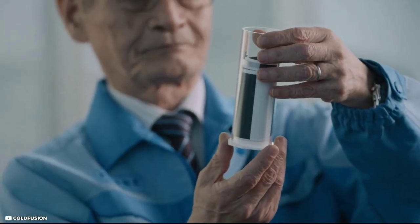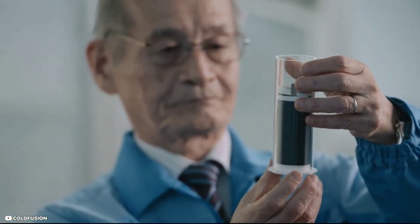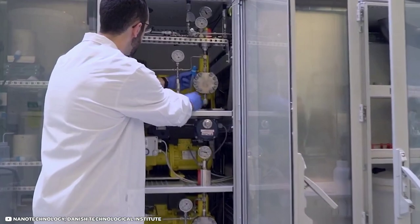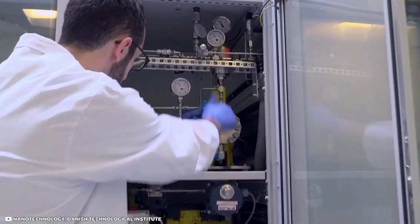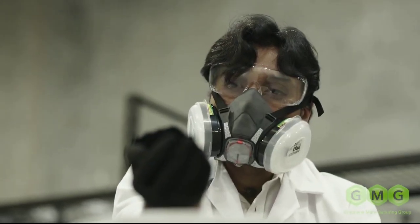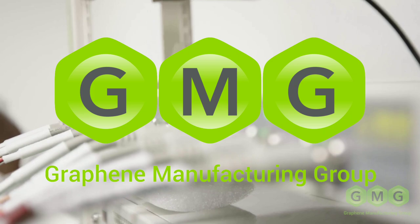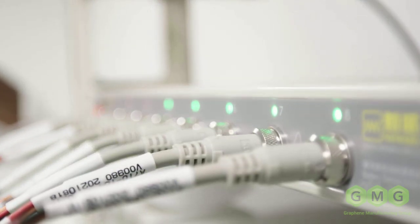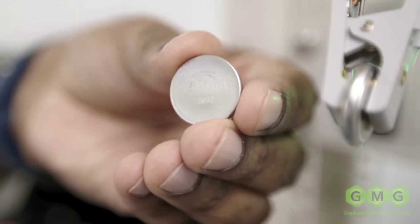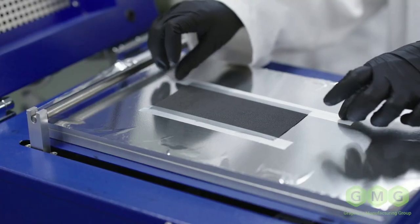That's why researchers and companies are looking for alternatives that are cheaper, safer, more durable, and more eco-friendly. One of these alternatives is the graphene aluminum-ion battery, which is being developed by Graphene Manufacturing Group, GMG, a cleantech company based in Brisbane, Australia, in collaboration with the University of Queensland and Rio Tinto, a global mining giant.